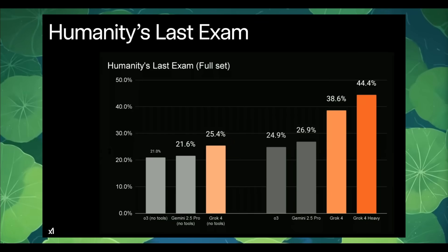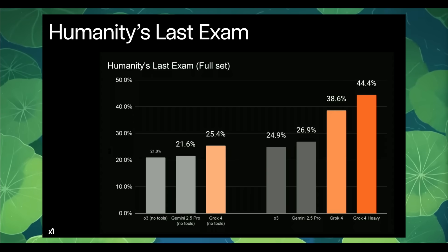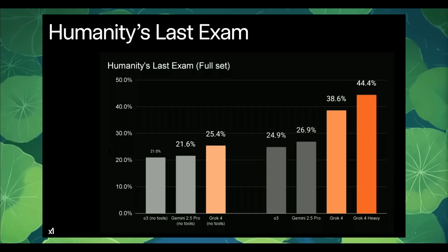Within the live stream, Elon stated that Grok 4 is better than PhD level in every sort of subject — post-graduate, PhD level in everything. Better than PhD, but like most PhDs would fail. This isn't just something they stated; the numbers actually back it up, which we'll showcase in a moment.